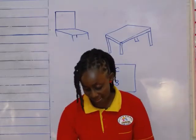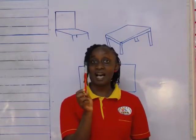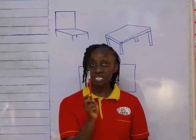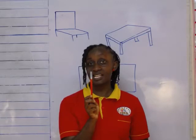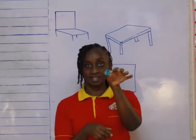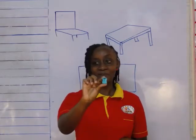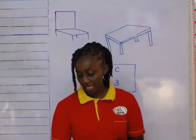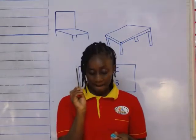And I have something else. What is this? These are paint brushes. It's one of our classroom objects. What do you use a paint brush for? For painting. I also have something here. What is this? These are sharpeners. What do you use a sharpener for? Sharpening our pencil and sharpening the colored pencil.